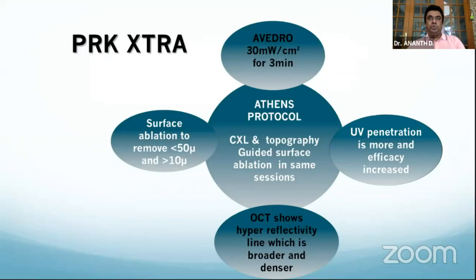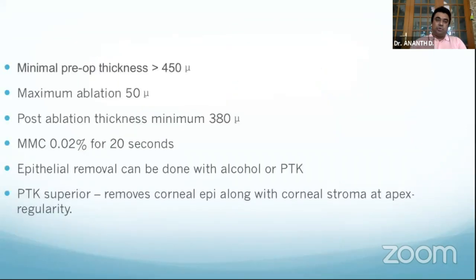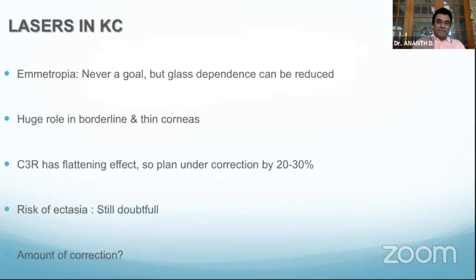I prefer a PRK-based Athens protocol. Those with access to topo-guided treatment combine it with cross-linking. At our center, for early astigmatisms less than minus 2 diopters, I prefer wavefront-guided procedure. Latanez has given a protocol: do not apply more than 50 microns of ablation; minimum preoperative thickness should be more than 450 microns; do not go below 380 microns; since there is a tendency for haze with the excimer and C3R procedure, apply mitomycin 0.02% for 20 seconds. Lasers in keratoconus: risk of ectasia is not documented — we have done 40–50 patients and they are doing well. We keep them on chlorometholone for 3–4 months; emetropia is never the goal, only to reduce the degree of astigmatism.